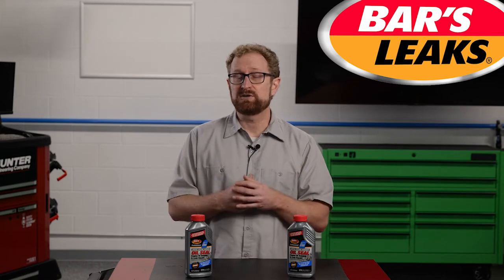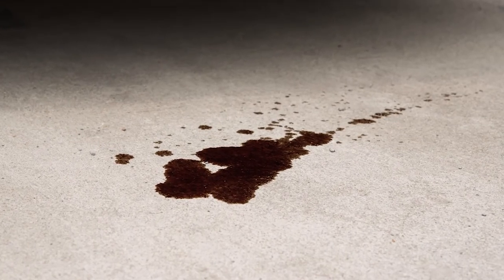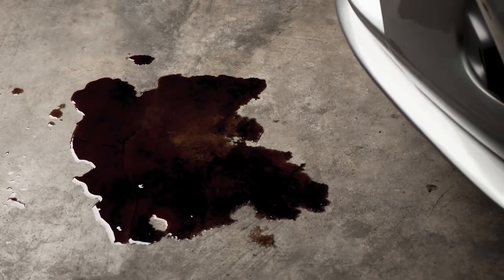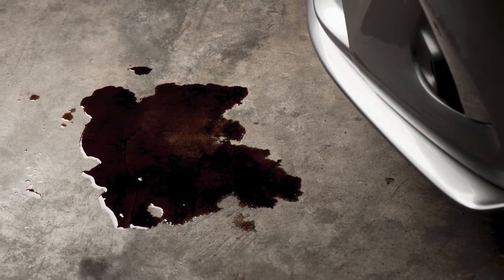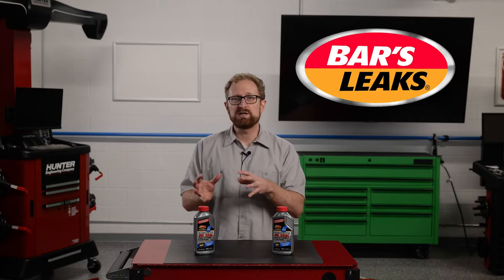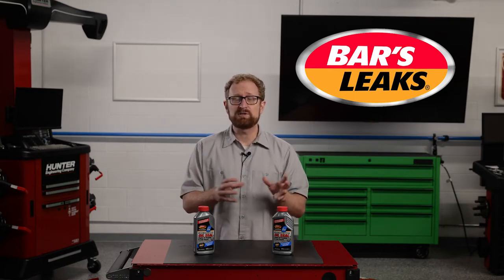An important thing to remember is that not all engine oil leaks are the same. Some are visible all the time, with that annoying puddle of oil visible wherever the vehicle is parked. To confirm that it's an oil leak and not another type of fluid, that spot on the ground should be brown or almost black in color. Other oil leaks appear when the vehicle is parked on an incline, while others only appear when the vehicle is being driven.